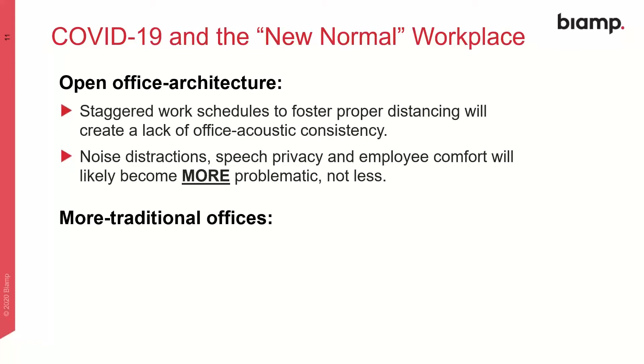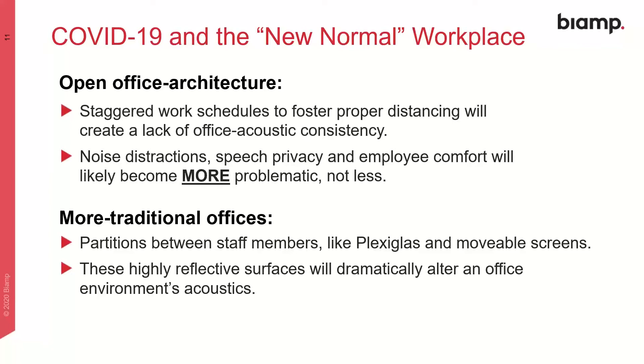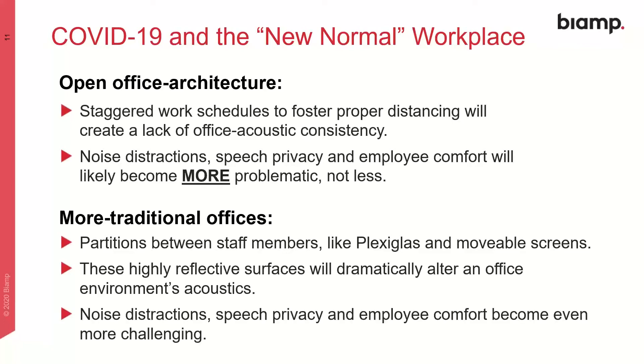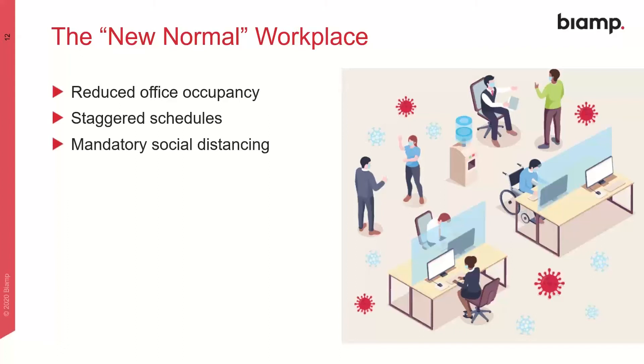In more traditional office spaces, we'll see partitions between co-workers made out of acoustically reflective surfaces like plexiglass and antimicrobial material. Because of their reflective nature, these surfaces will be pretty disruptive to your environment's overall acoustics. As a result, noise distractions, speech privacy, and employee comfort will likely become even bigger challenges going forward. To reiterate: with less human activity, new desk configurations, and widespread use of modular barriers and partitions, office acoustics will probably become inconsistent, non-uniform, and less comfortable. We'll see reduced office occupancy, staggered schedules, mandatory distancing, and lots of acoustically reflective surfaces.